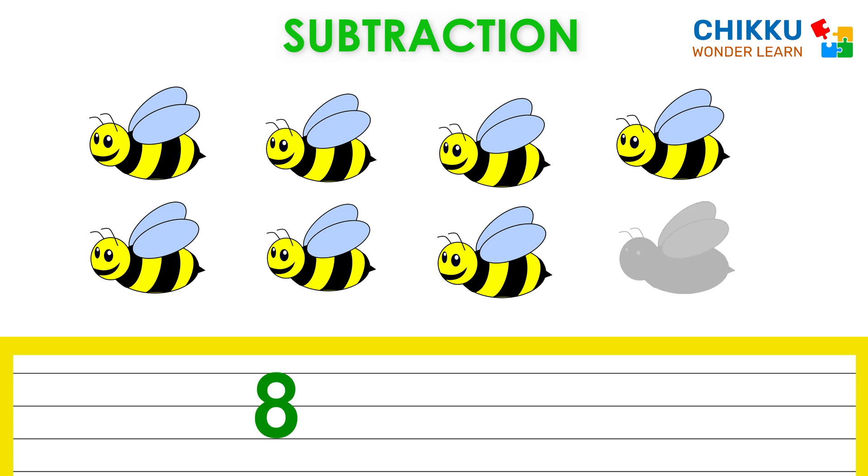Oh, one bee flies away. Can you tell me how many bees are there? Very good. There are seven bees.